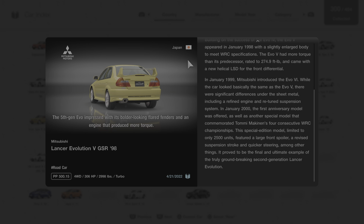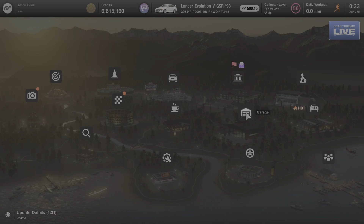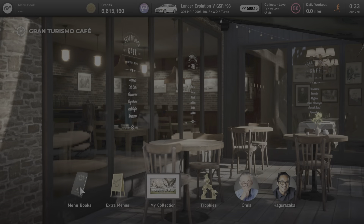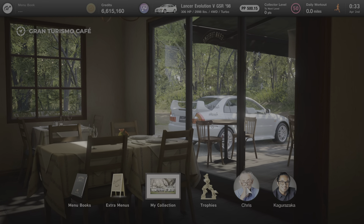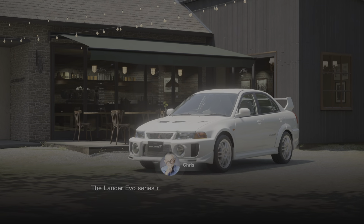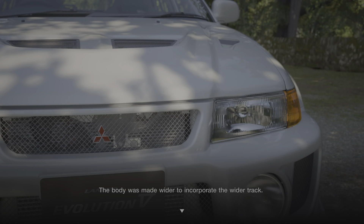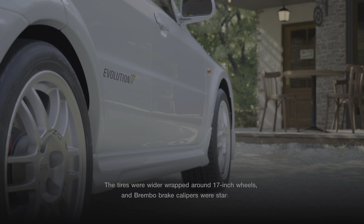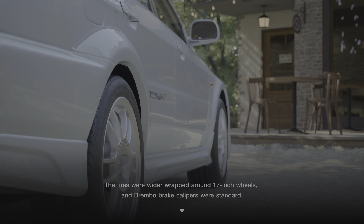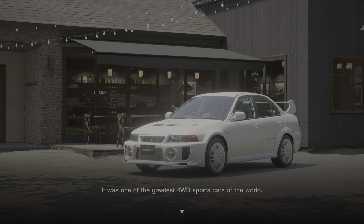All right, some great information about this car from Gran Turismo's description. We're going to back out to the main menu and go next door to the cafe, where we'll see if anybody's here to talk to us about this car. There are two people — we have Chris and Kagura Zaka. We're going to start with Chris. The Lancer Evo series really improved its handling performance from this Evo 5 generation. The body was made wider to incorporate the wider track. The tires were wider, wrapped around 17-inch wheels, and Brembo brake calipers were standard. It was one of the greatest four-wheel drive sports cars of the world.